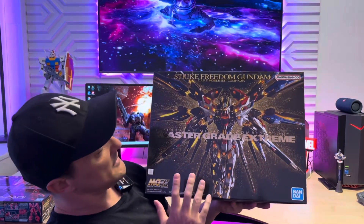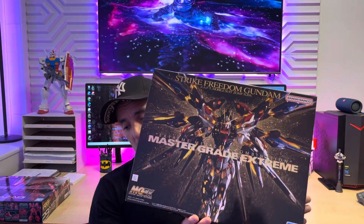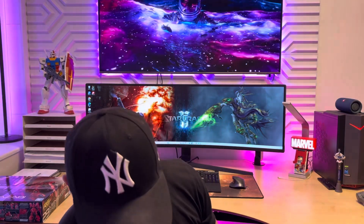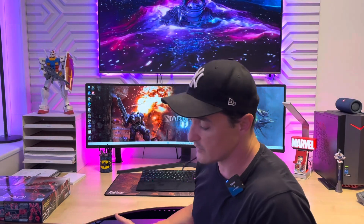The Master Grade Extreme of the Strike Freedom Gundam managed to get on the list of the most sold kits in my web store with such a short lifespan. I think I got the first 12, then 60, and had 25 on pre-order — and then they were all gone very fast. I still have more because I got another batch. A new master grade like the Sazabi might be on this list in a few months.